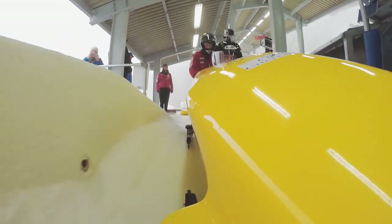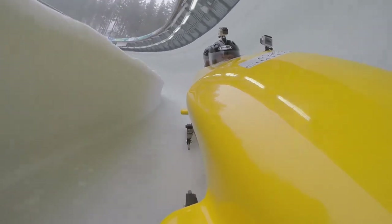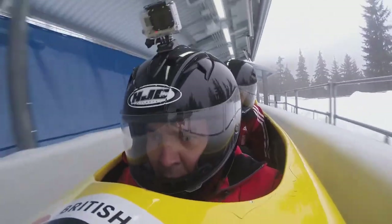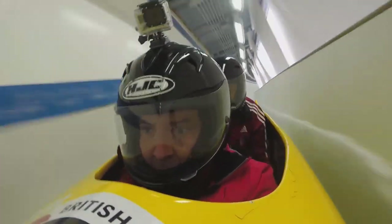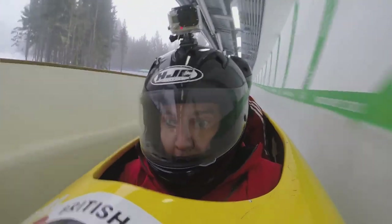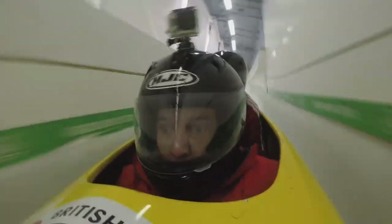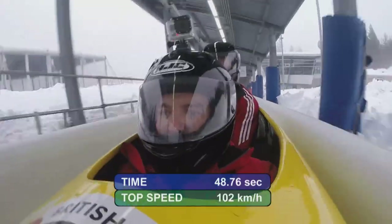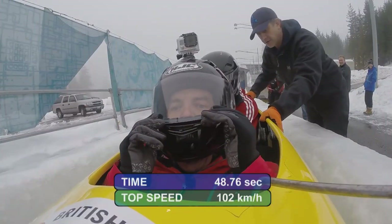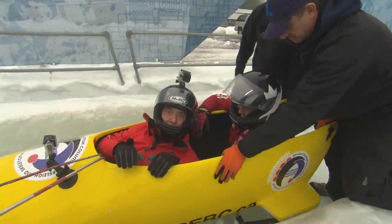Oh! Oh! Ha ha ha! Yeah! Ha ha ha! Yeah! That's awesome! That's unbelievable! I'll have a double-double and a large cruller, please.